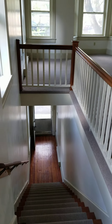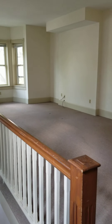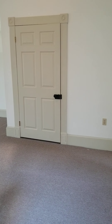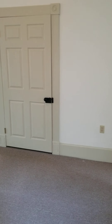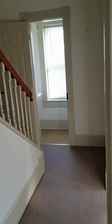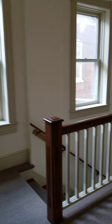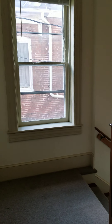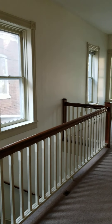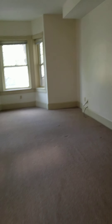We're at the top of the stairs here, and you can see a large open space. That door right there is a closet underneath the stairs. I just wanted to show you all the wonderful lights in this townhouse — you can see there's lots of light.